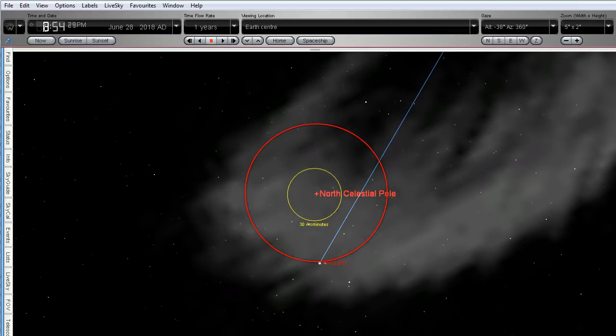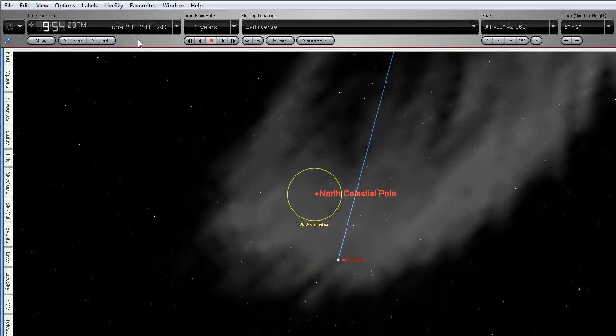Here we are back to where we started. Over a long period of time, Polaris actually drifts. Back at the time when the pyramids were built, some thousands of years ago, the pole star was not Polaris — it was the star Thuban.